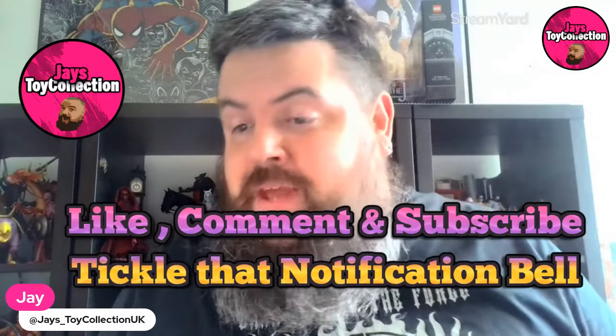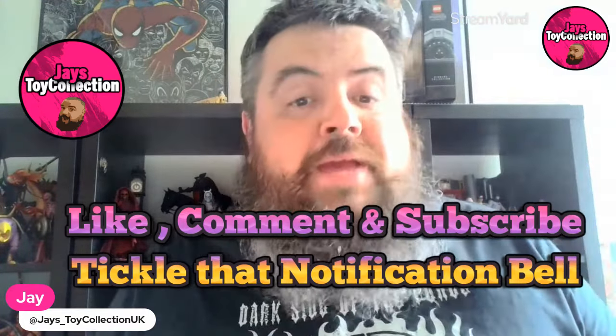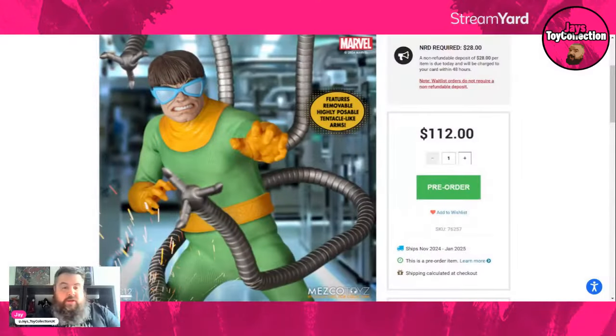It is literally 6 p.m. here in the UK, therefore it's 1 p.m. on the East Coast. Mezco have dropped the Doc Ock pre-order, so let's jump straight over to the Mezco site and take a look, because I am excited for this one — you know I love Spider-Man, he's right behind me.